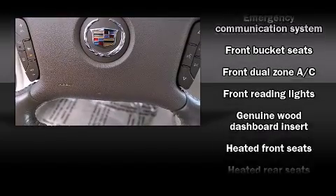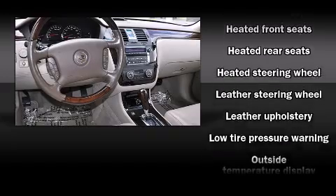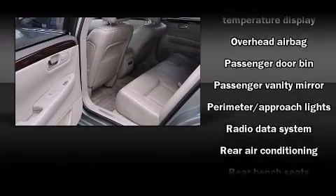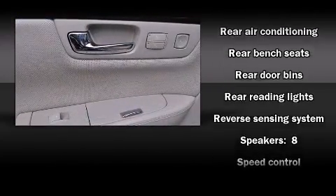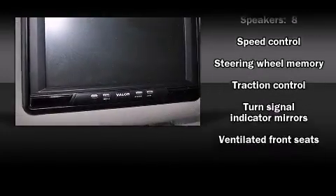Cadillac ensures the safety and security of its passengers with equipment such as front-side impact airbags, a panic alarm, and four-wheel disc brakes with ABS. You'll never lose visibility with rain-sensing wipers, which activate automatically when the drops start to fall.